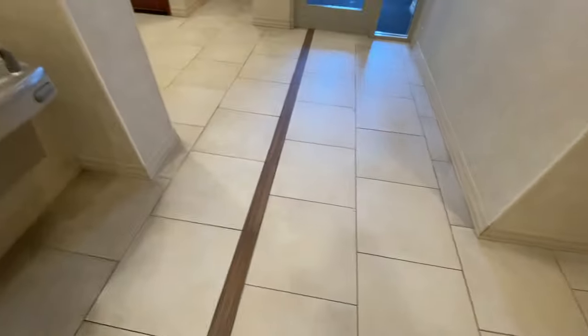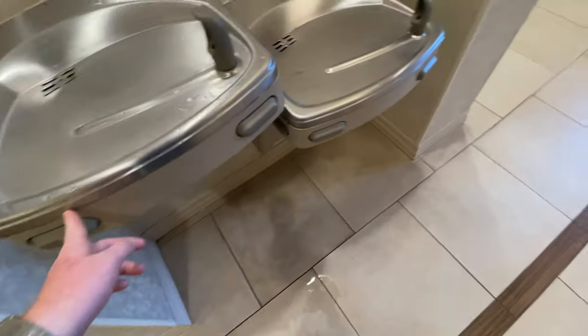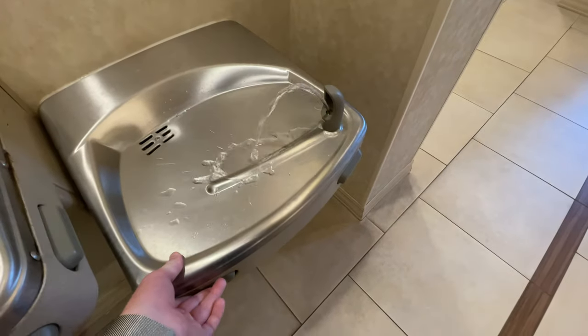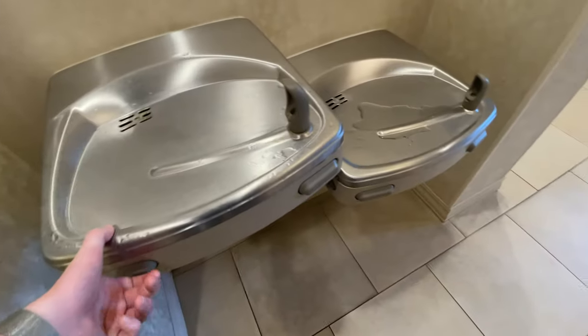Here's the service area. Here are two water fountains — one at wheelchair height and one at standard height.